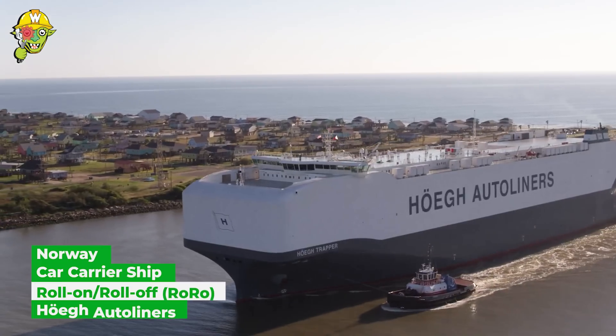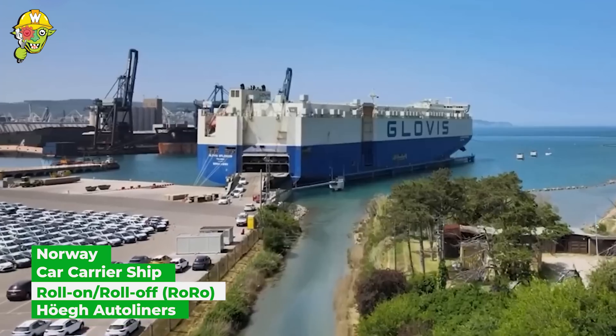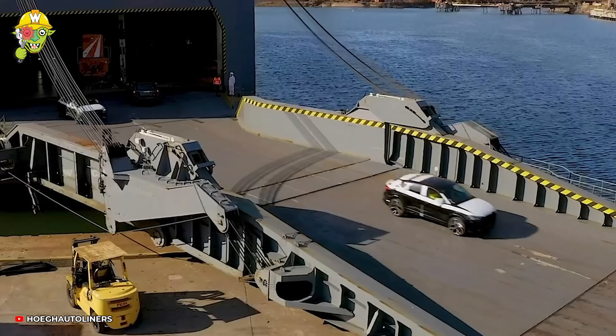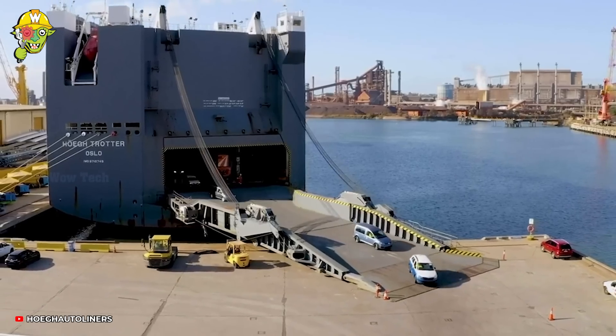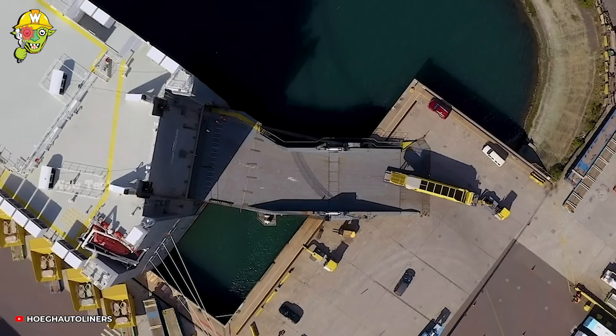The world's largest ro-ro vessel is exclusively designed for transporting all types of vehicles on a gleaming ship. This giant ship not only transports cars, but also big trucks and heavy equipment across the ocean.